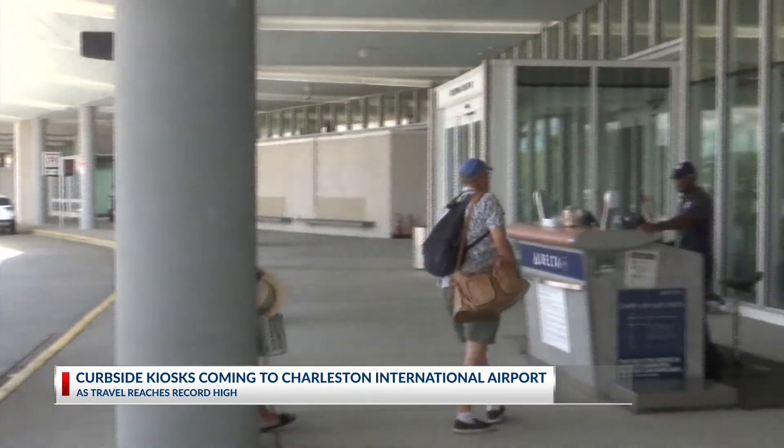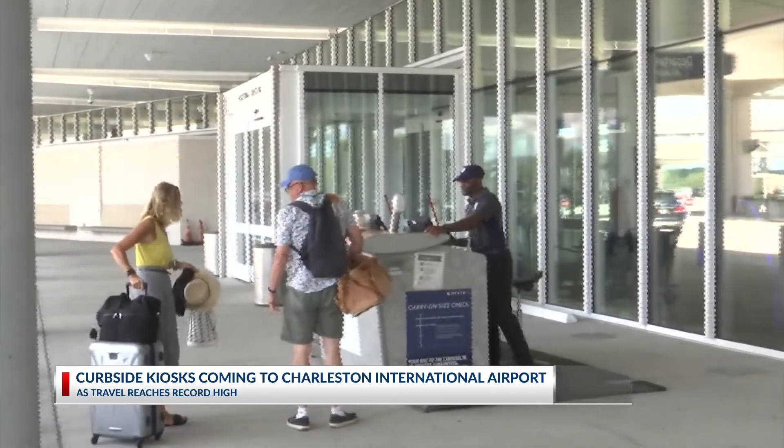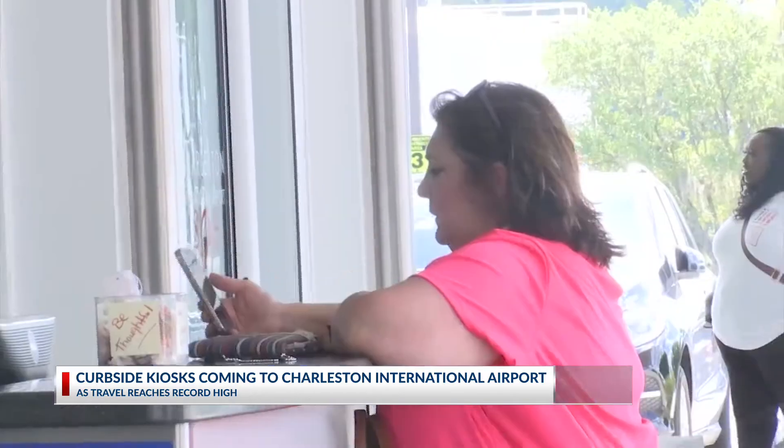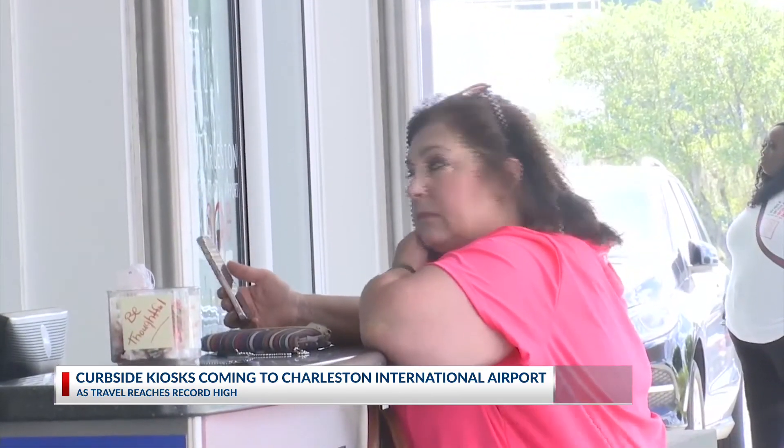A new way to get checked in at Charleston International: dropping your bag at the door and heading to TSA. Officials say it's a needed improvement with passenger numbers poised to break records this year. We're looking to do about 5.1 million passengers this year, which is a lot more than this place was really scheduled to do at this time.